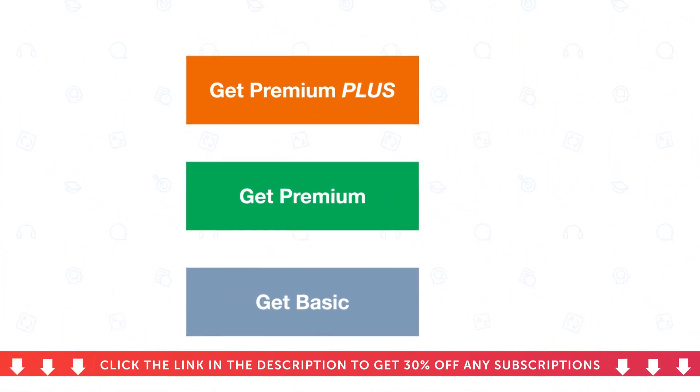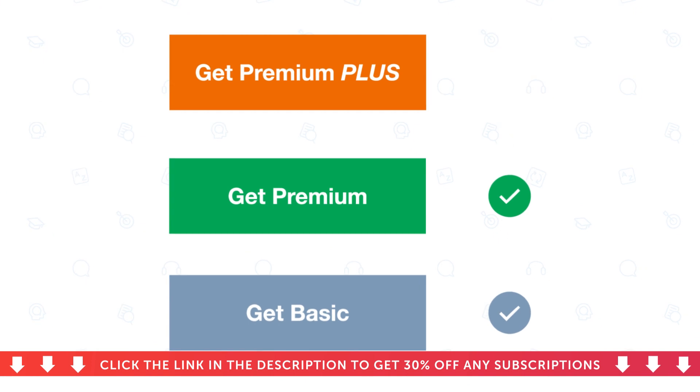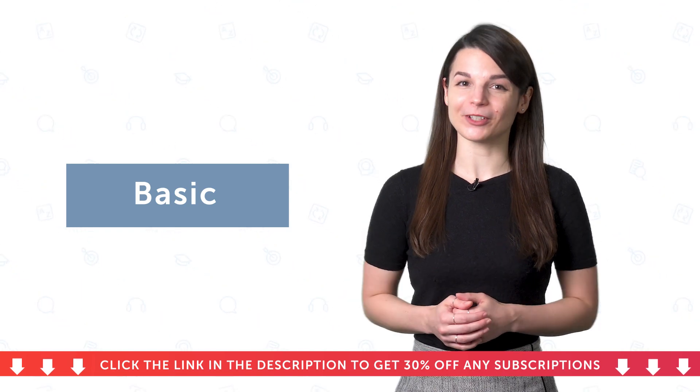In this video, you'll learn about the three plans. Basic, the most affordable way. Premium, our most popular plan. And premium plus, the fastest track to fluency. And you'll find out which one is perfect for you.